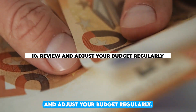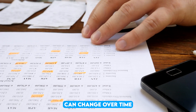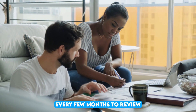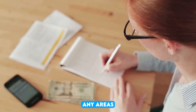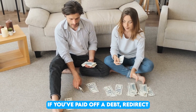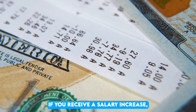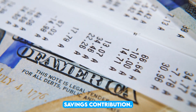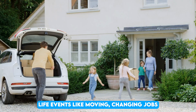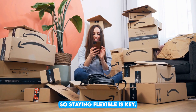10. Review and adjust your budget regularly. Your financial situation can change over time, so it's important to revisit your budget periodically. Set aside time every few months to review your spending, income, and savings goals. This helps you identify any areas where you might be overspending and adjust accordingly. For example, if you've paid off a debt, redirect those funds into your savings. Similarly, if you receive a salary increase, consider increasing your monthly savings contribution. Life events like moving, changing jobs, or unexpected expenses can impact your budget, so staying flexible is key.